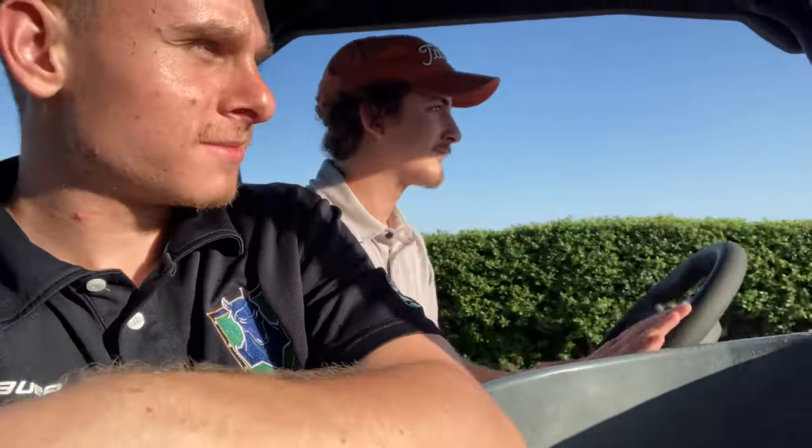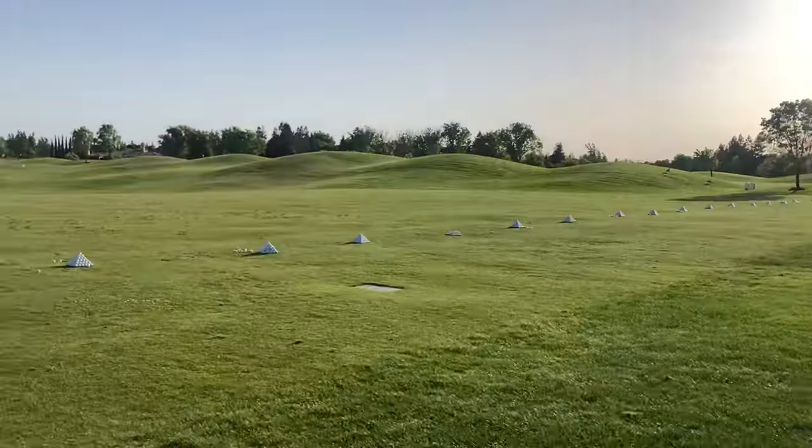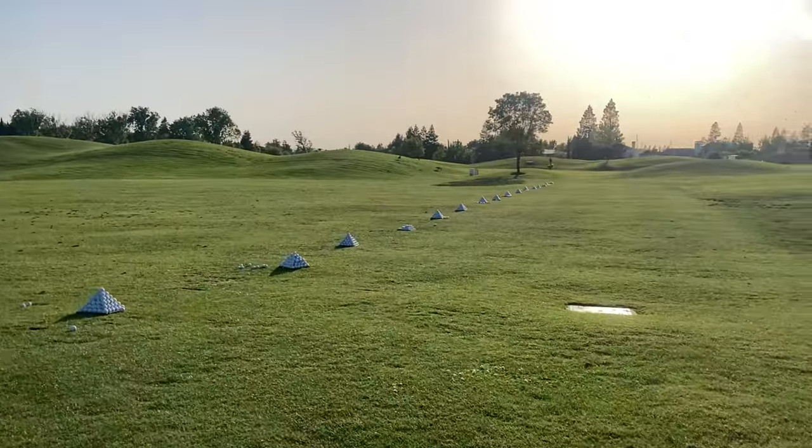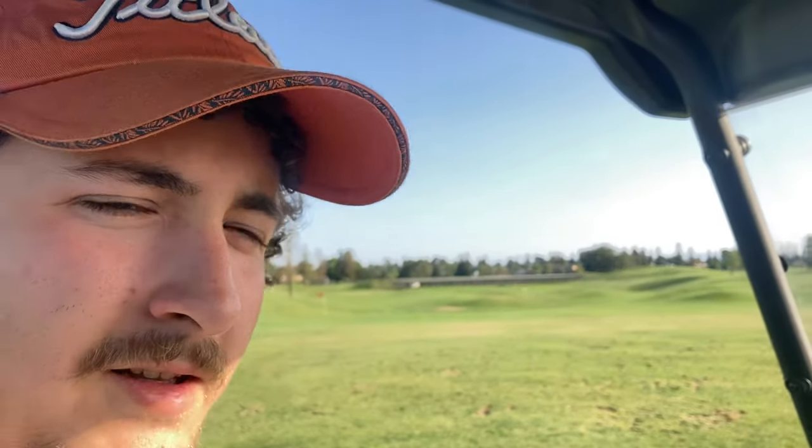Alright guys, we're good. We are going to shut down the driving range right now. It's about 6:20. No one else is out here, so we're shutting it down. And that's what it is, vlog.